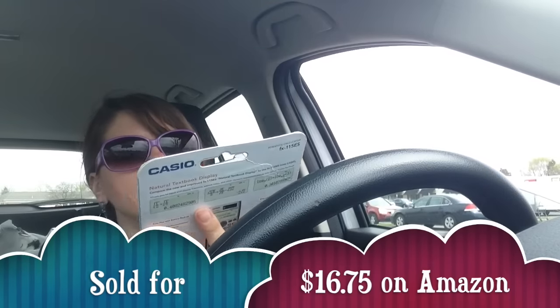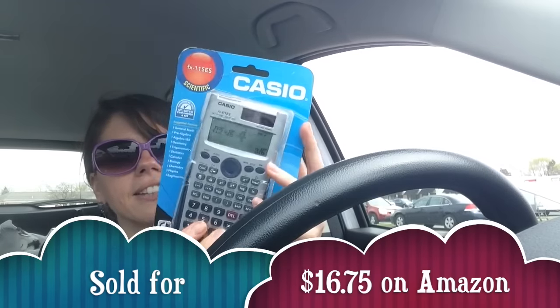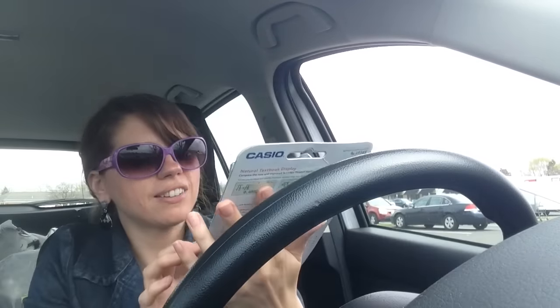And my big purchase here is a new-in-the-box Casio calculator — seven dollars. The box does have some wear to it, though, so I might list it as used like new.